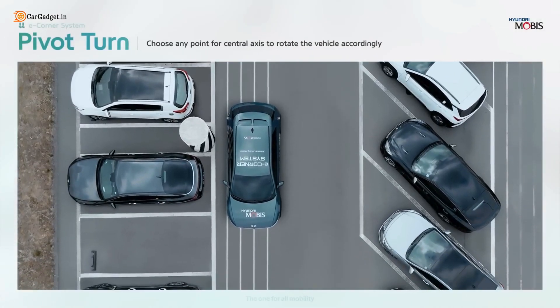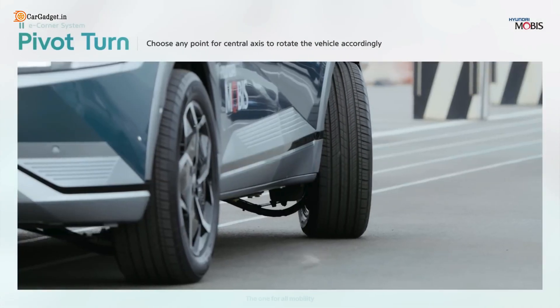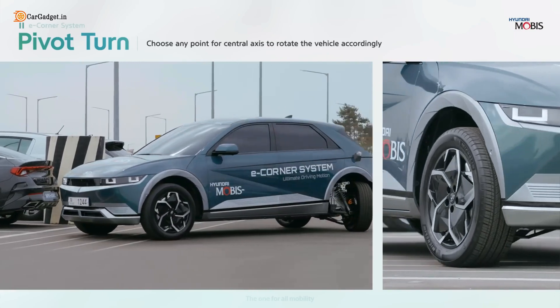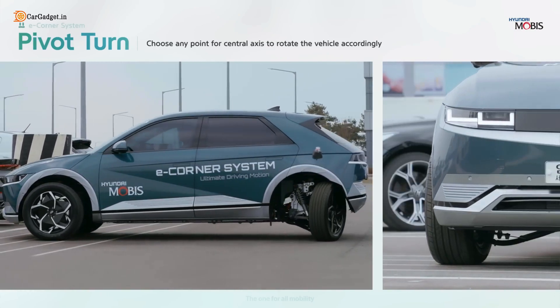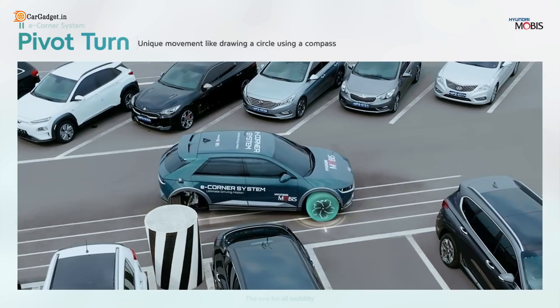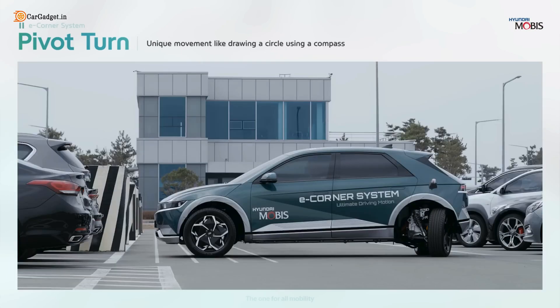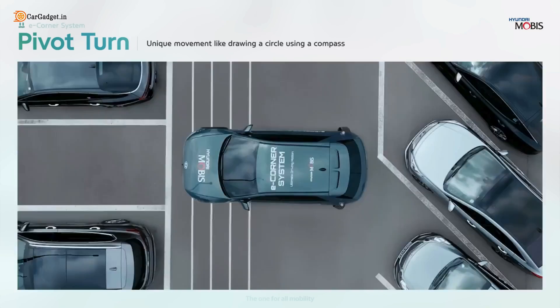Pivot Turn is a revolutionary way to turn in tight spaces. The technology includes a pivot turn function that allows the rear wheels to spin the car's rear around while the front wheels remain in place. You can choose any point as a central axis to rotate the vehicle — like drawing a circle using a compass.